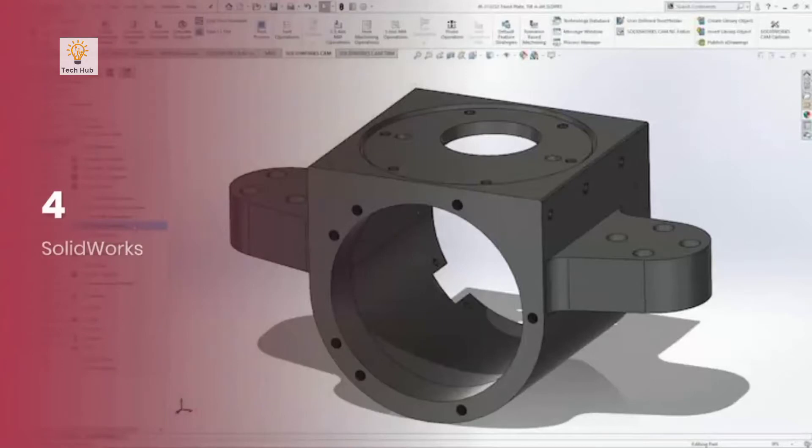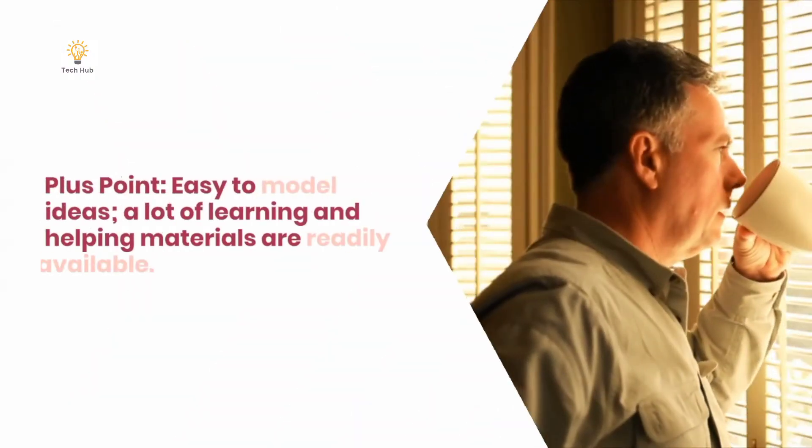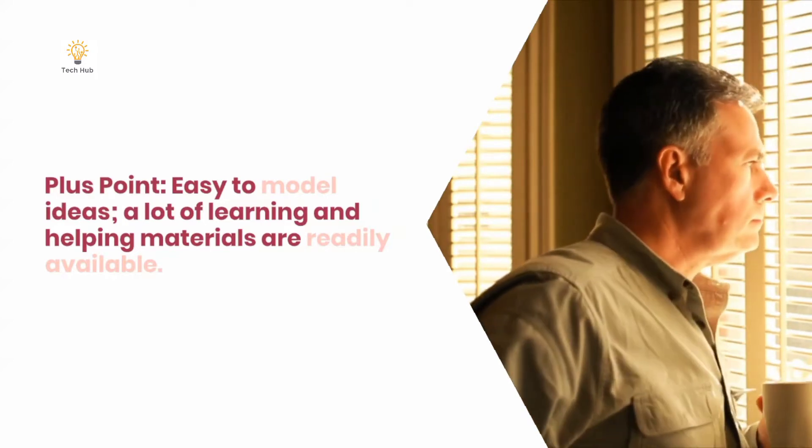Number 4: Solidworks. Platform: Windows. Plus points: Easy to model ideas, and a lot of learning and helping materials are readily available.